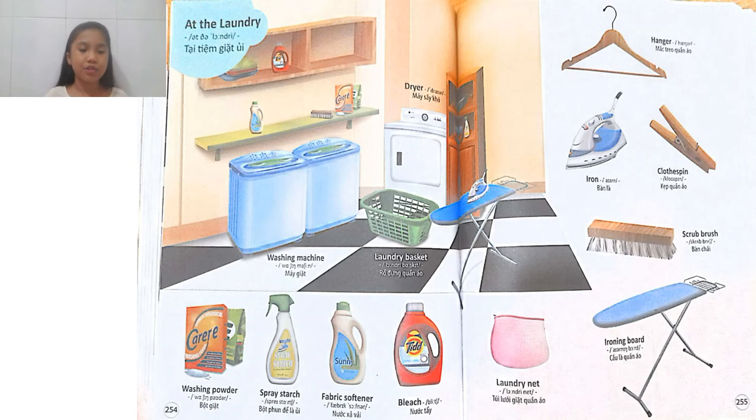Next is spray starch. Fabric softener. Bleach. Laundry net. Ironing board. Scrub brush. Clothespin. Iron. Hanger.